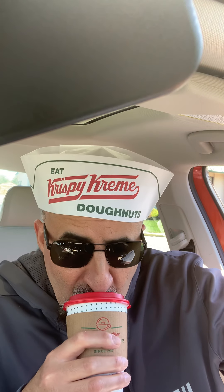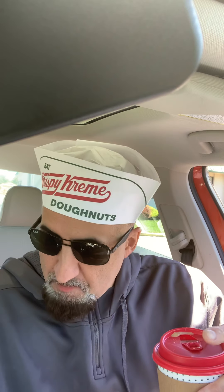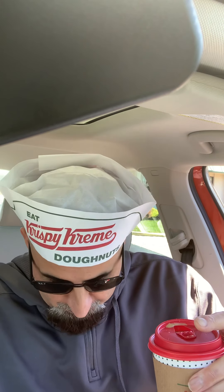You can actually buy the coffee now — they come in K-Cups. It's definitely hot. How many of you guys have Krispy Kremes where you're at? Let me know in the comments below.